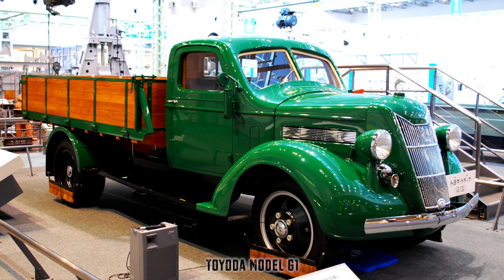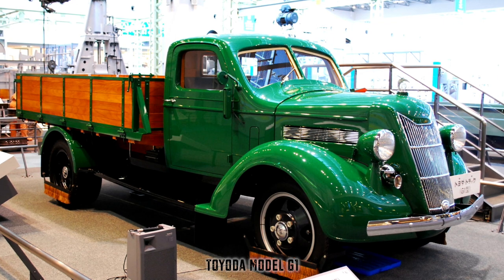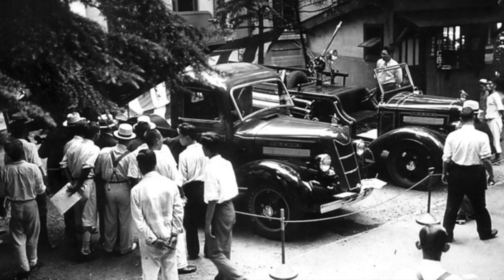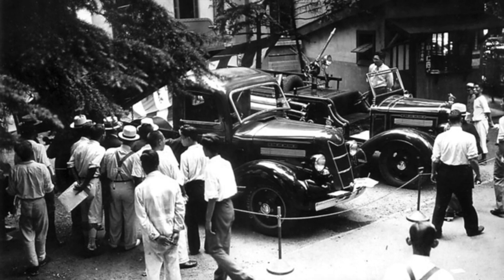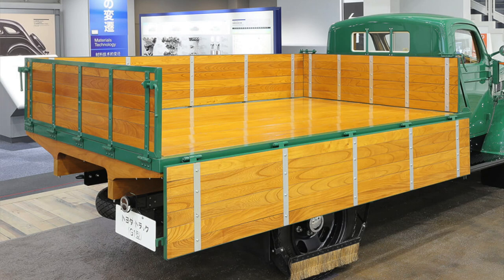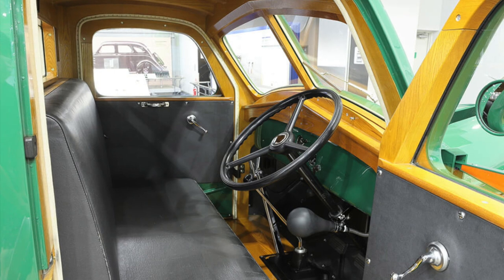A month later, the G1 was made available to the Japanese public. Nowadays, the brand Toyota is synonymous with reliability, but that wasn't the case with the G1. In fact, the show cars driven to Tokyo were packed with spare parts in the event that something failed — and apparently, a couple of failures did occur. Early purchasers of the G1 really just wanted to support a domestic automaker and were willing to put up with the breakdowns. To do right by their customers, Toyota would send design engineers from the factory, along with a repair team, to learn which parts required the most attention. All repairs were free of charge to the customer, and Toyota even replaced the entire truck when needed.